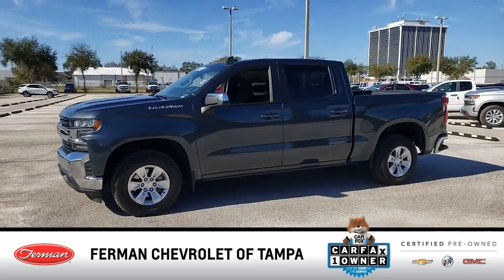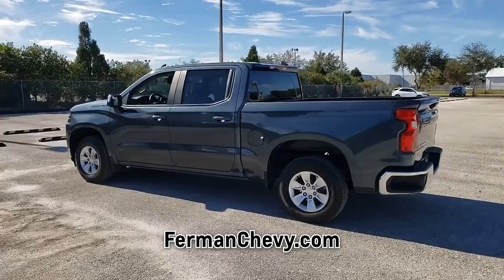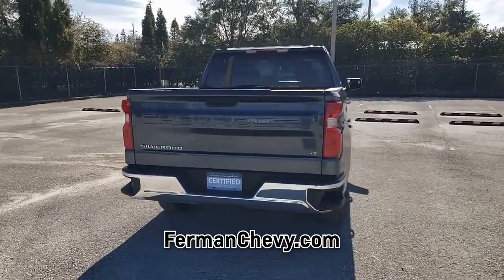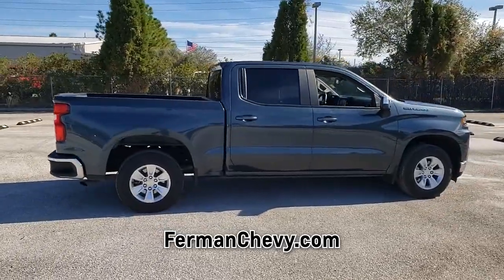Introducing this pre-owned 2020 Chevrolet Silverado 1500 with a shadow gray metallic exterior. Its superior build and design make it stand out from the competition. This vehicle is a Carfax One-Owner vehicle. Call us today to request a copy of this vehicle's Carfax Vehicle History Report. This truck is an exceptional value,